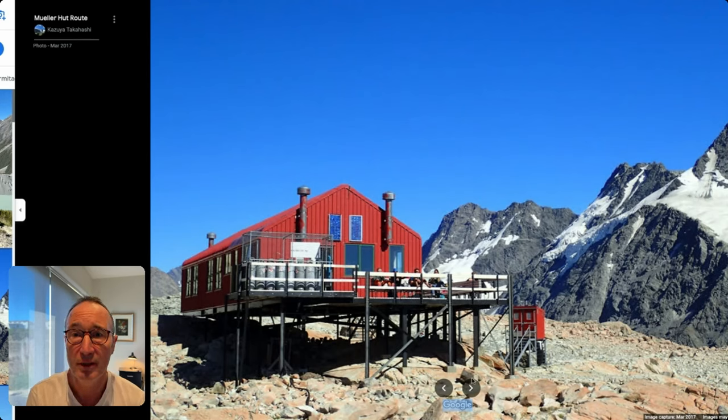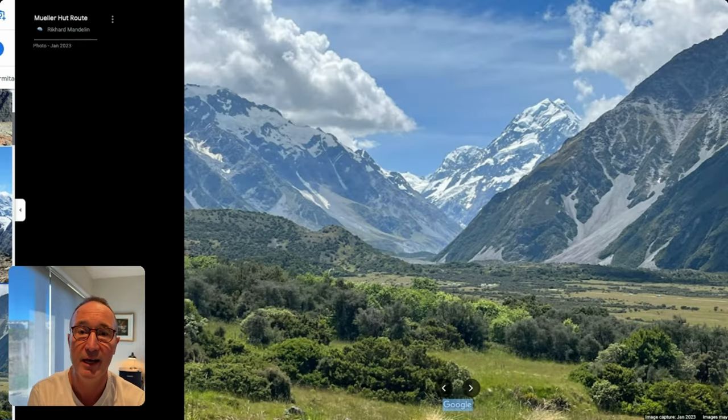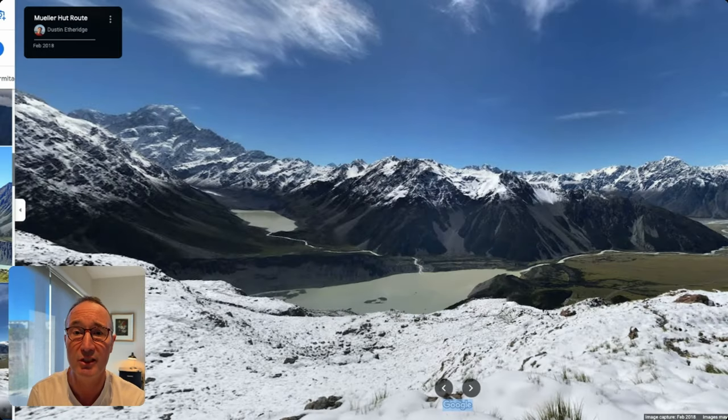This is the hut at the top — isn't that amazing? I've been there a few times and on a fine day, you're right above the valley looking into the mountains. It's very spectacular. But again, only recommended if weather conditions are good, and always keep in mind that weather can change rapidly in that area.